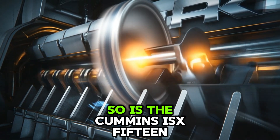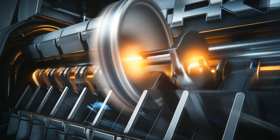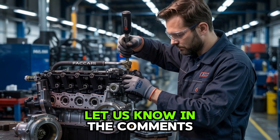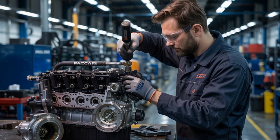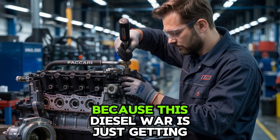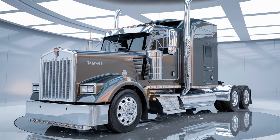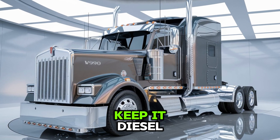Is the Cummins ISX-15 still the heart of America's diesel fleet, or has the game changed? Let us know in the comments. Smash that like button if you've ever driven an ISX, and don't forget to subscribe — because this diesel war is just getting started. Until next time: drive heavy, think smart, and always keep it diesel.